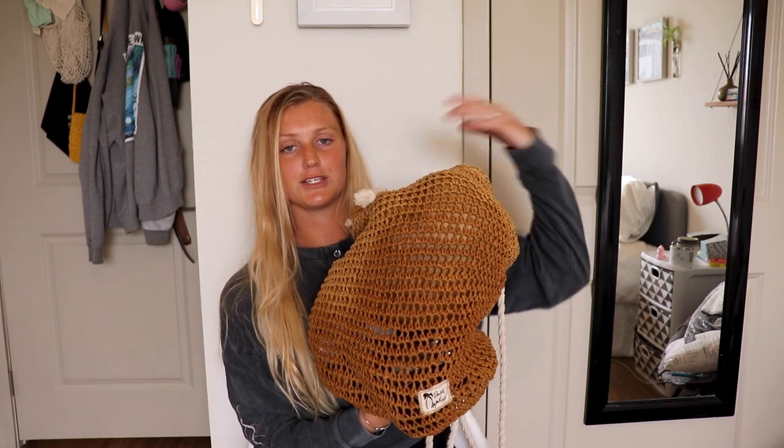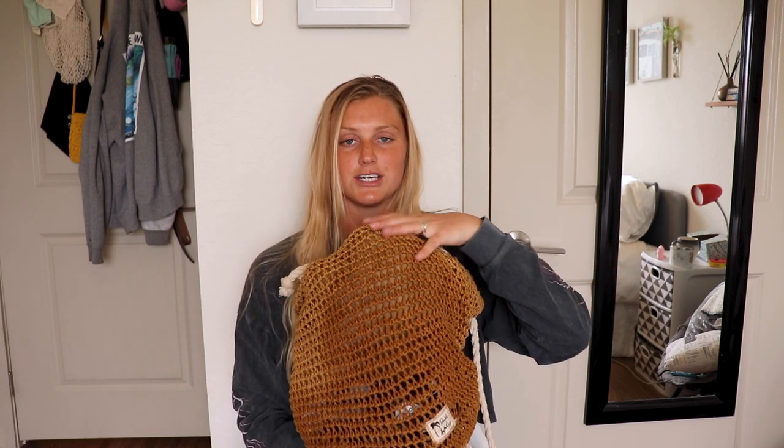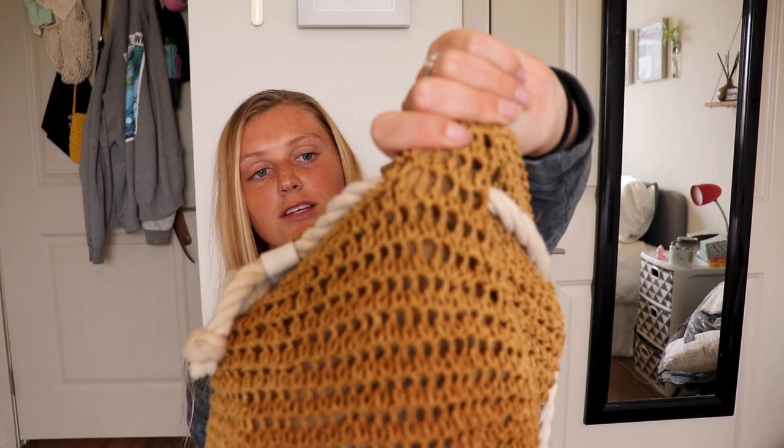So this is the beach bag that I always bring with me to the beach, the pool, whatever. It's just this really cute beachy color and material — it's like woven, really cute. It just has a mesh lining. I got this off of Etsy.